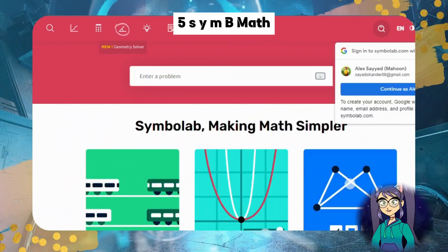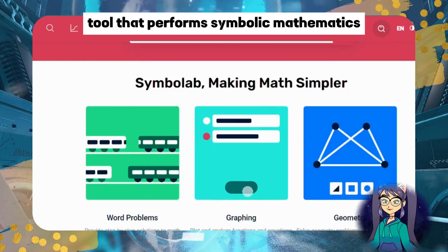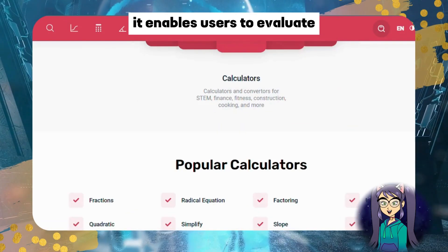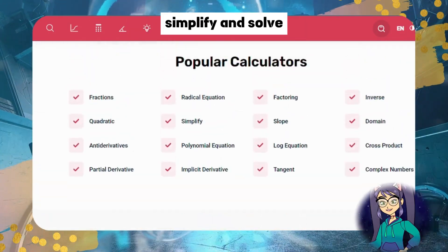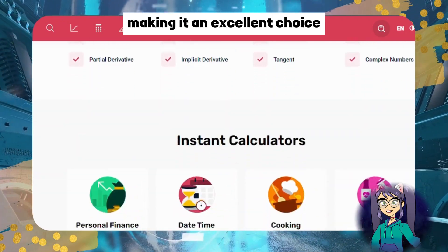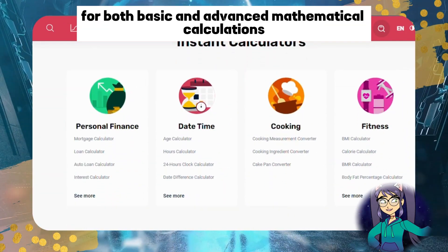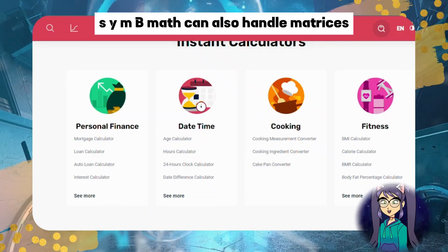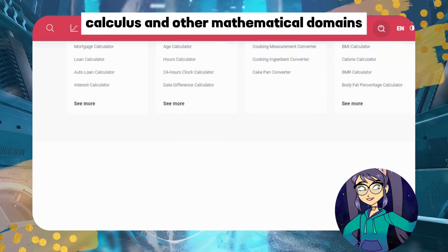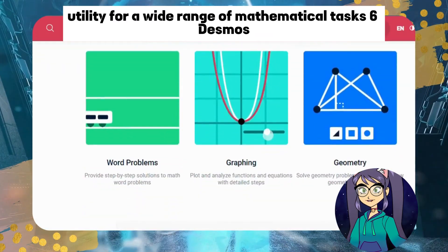Number five: SYMB Math. SYMB Math is a powerful AI tool that performs symbolic mathematics, similar to SymPy. It enables users to evaluate, simplify, and solve algebraic expressions and equations, making it an excellent choice for both basic and advanced mathematical calculations. SYMB Math can also handle matrices, calculus, and other mathematical domains, expanding its utility for a wide range of mathematical tasks.